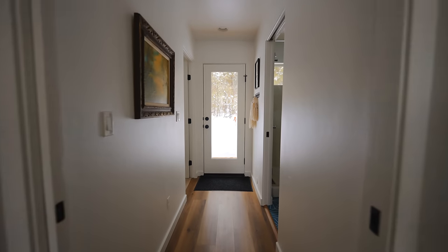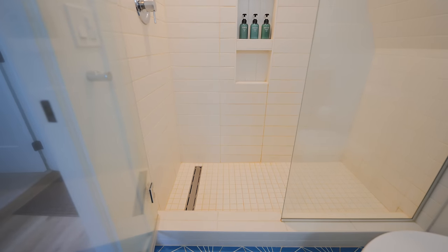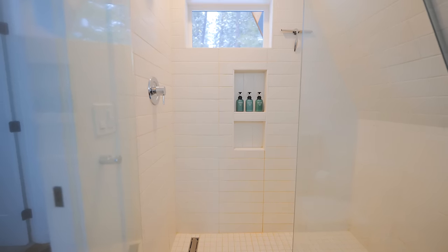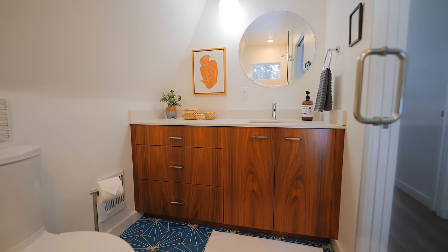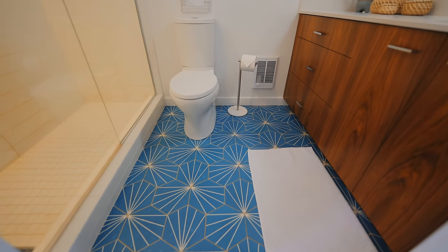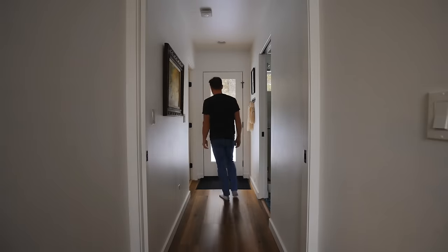Walking back into the hallway, this is where your first bedroom and bathroom are. The bathroom on the right side has a tiled shower on the left and a vanity on the right — a beautiful vanity with a really funky blue tile on the ground. This bathroom complements the bedroom across the hallway.